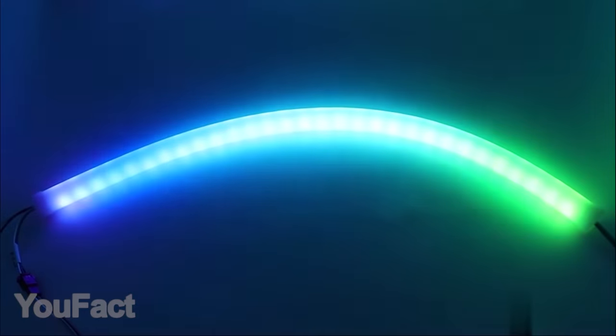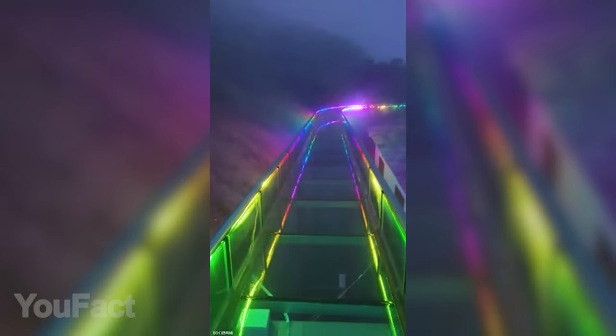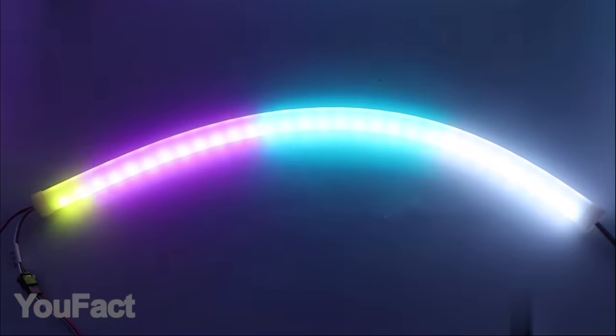Neon lighting is something everyone would like to have in their house. This rope light allows any customization you can possibly imagine — you can literally control each pixel individually, choosing its own color and brightness level. The silicone tube bends easily and is completely waterproof. When it comes to neon, you just can't go wrong.